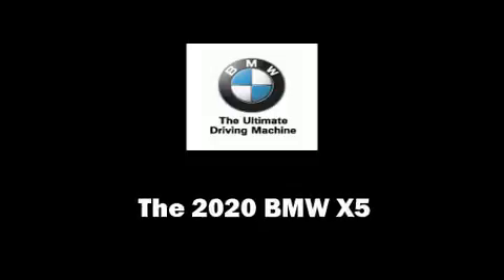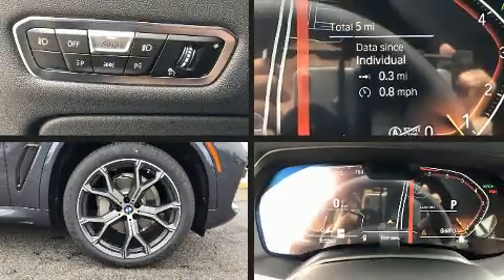Get excited about the 2020 BMW X5. Under the hood, you'll find a six-cylinder engine with more than 300 horsepower.